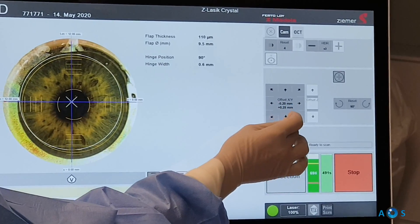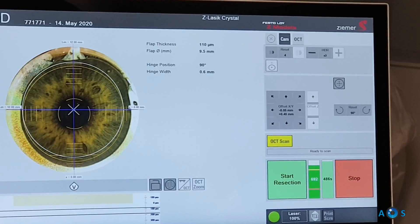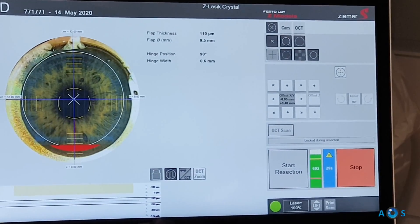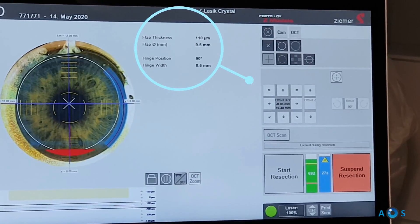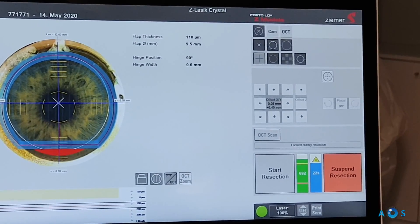We use the femtosecond laser in all our LASIK cases. The unit shown here is the Ziemer LDV Z8, which allows the creation of customizable corneal flaps. Our standard flap is with a superior hinge and 110 microns thick; however, in cases with thin corneas we have safely created 95 micron flaps.